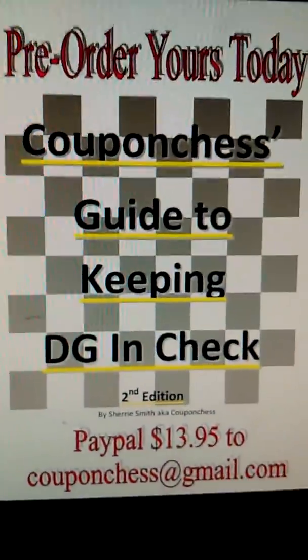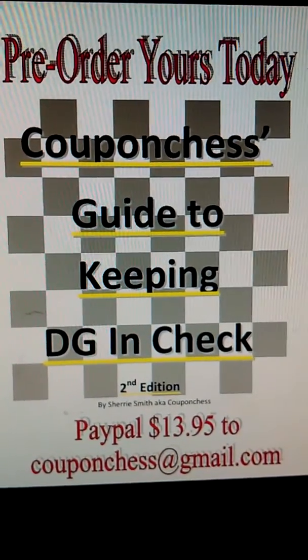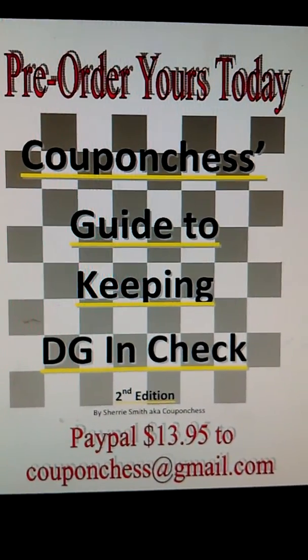If you want to get an edge on how to find out what those items are, how to save on those items, and what coupons to use, you can pre-order Coupon Chest's Guide to Keeping DG in Check today by PayPalling $13.95 to CouponChest at gmail.com.